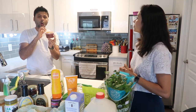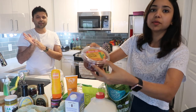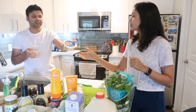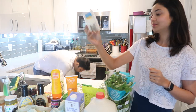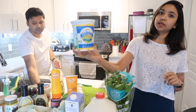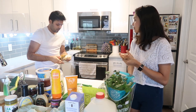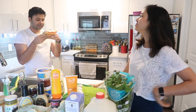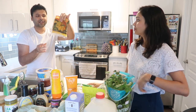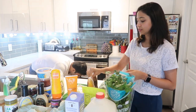I found a habanero ghost pepper salsa — a regular salsa but with ghost pepper and habanero, so we might try pairing it with something. We also got feta cheese to make lentil salad, which is so good — I'll definitely show you that. And we got plain yogurt. Finally, frozen mangoes whose only ingredient is mangoes — great for smoothies or topping oats.